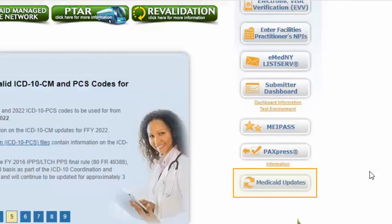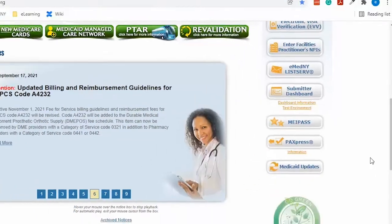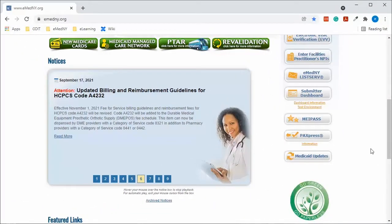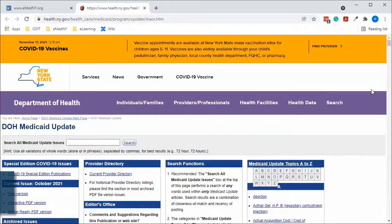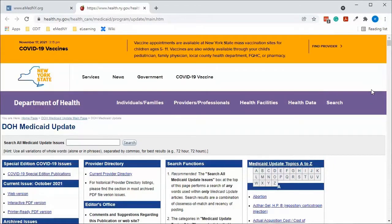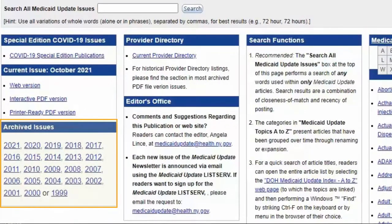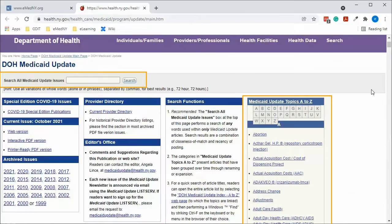All the way at the bottom of the eMedny tool center is the link to the Medicaid updates — the monthly magazine that used to be mailed out to all providers, but is now available electronically on the website. When you click on that link, it brings you to the Medicaid update newsletter page, which is part of the Department of Health's website. Here you can look up every issue going back to 1999, and search articles by topic.